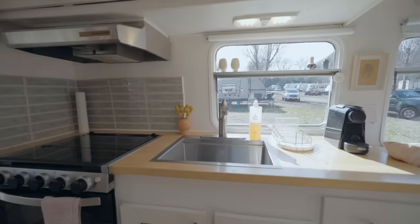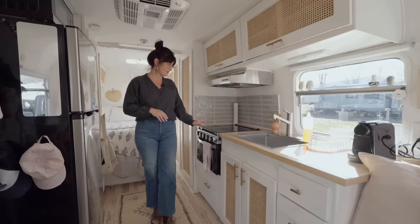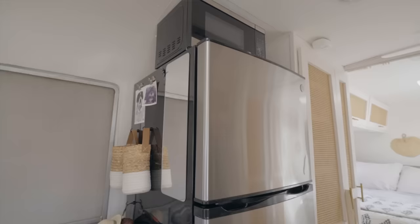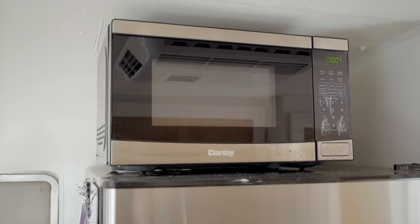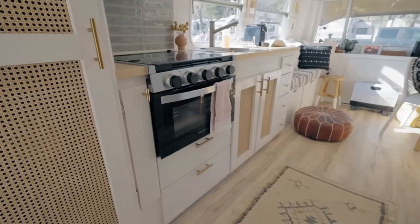Welcome to my tiny kitchen. I replaced the countertops, put in a new sink and new faucet. Everything in here was pretty original, including the refrigerator and oven stovetop, so I updated all of that. I knew I was going to be living full-time in here, so I did go with a bigger refrigerator — but this is an RV-specific refrigerator. It runs on electric instead of propane, which a lot of them do. I have a microwave, a full-size oven, and a three-burner stovetop.